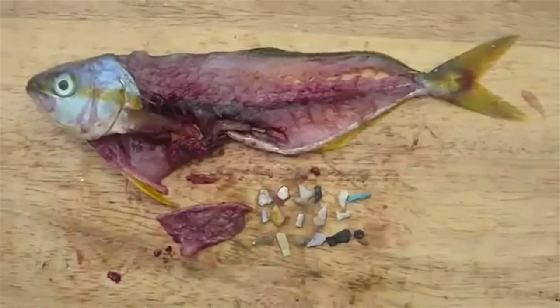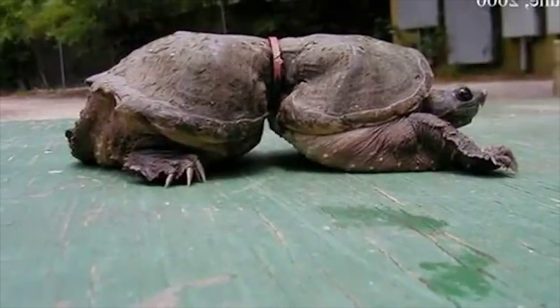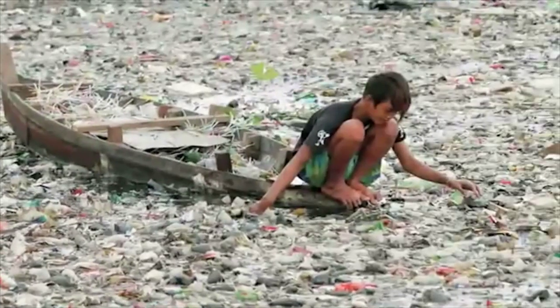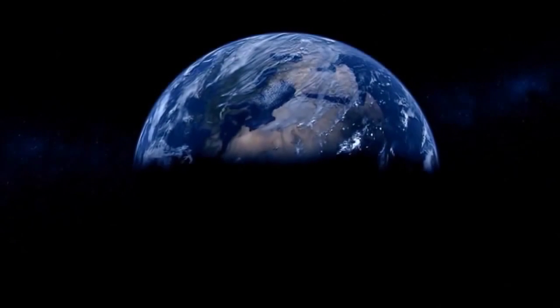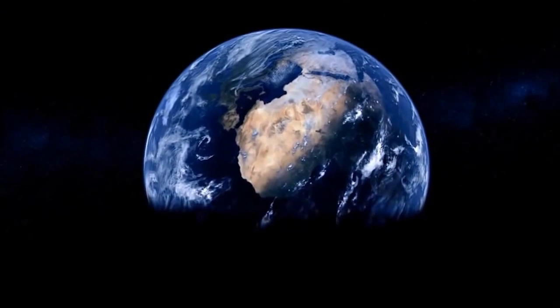The evidence from Europe, Asia, and the United States is that every person examined has these chemicals in their bodies. Because plastic is such a perfect creation, it's virtually indestructible, which means that almost every molecule of plastic ever created is still somewhere on this planet.